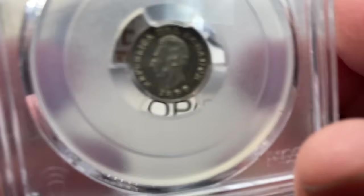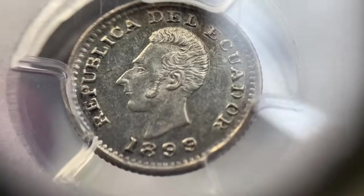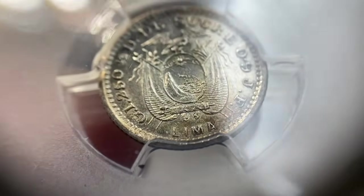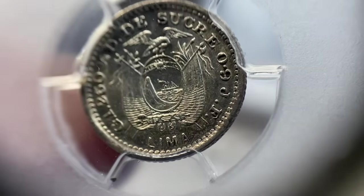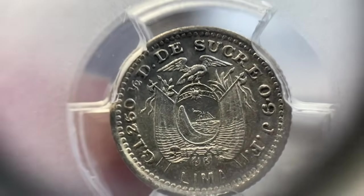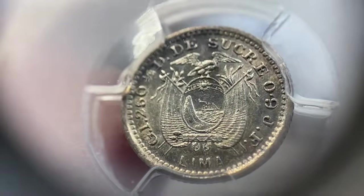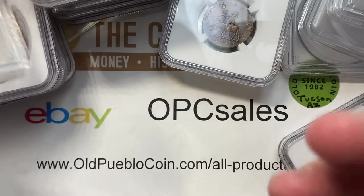We also saw this fun little Ecuadorian piece — 1899, PCGS MS63. It's a cool piece, and if I'm not mistaken that's struck at the Lima Mint, which is why Lima is on it. That one trades for right around a hundred dollars or so.